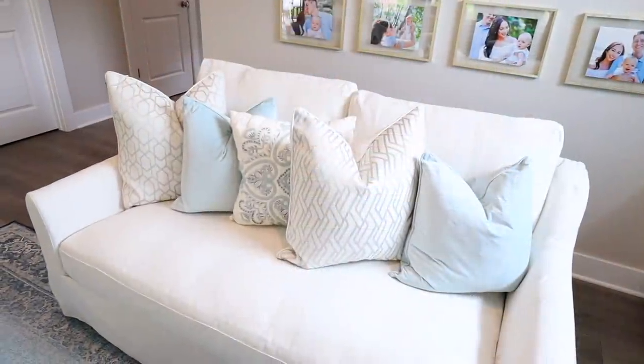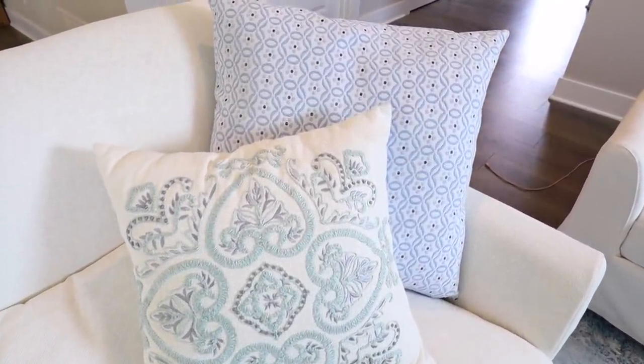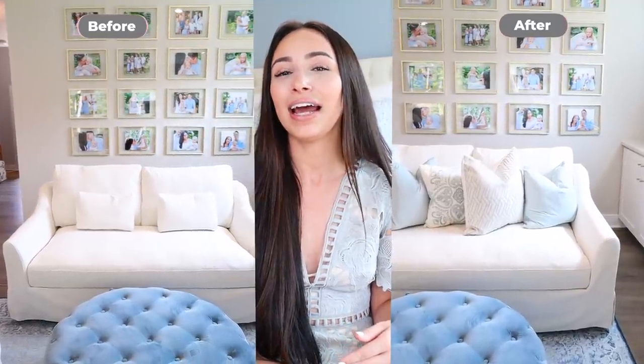If you want one idea from today's video that you can do this weekend while you're out running errands, this is it: throw pillows. Please get throw pillows in different colors that fit together in the same color family, in different sizes, textures, and patterns. It looks so much better than having all the same pillows. I've done this in my living room on the couches — I have solid white, solid blue, and white-and-blue patterned pillows together. It makes the biggest difference. It makes your furniture look more expensive, your space look more professionally decorated — it's easy, there's no commitment, and if you don't like one you just return it. Almost all my throw pillows are from HomeGoods.